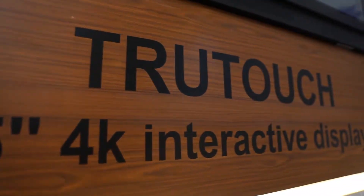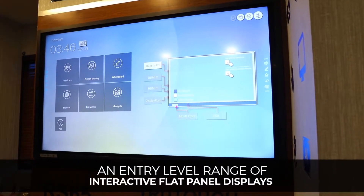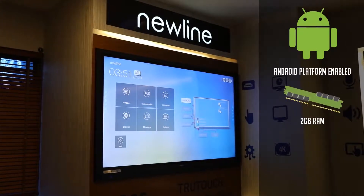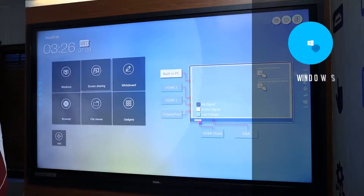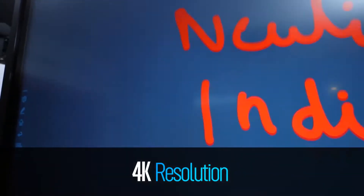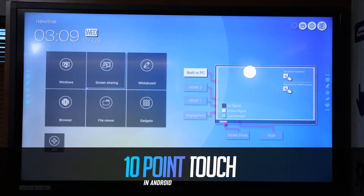NewLine's RS series, an entry-level range of interactive flat panel displays. Android platform enabled with built-in 2GB RAM and 8GB ROM, supports both Windows and Linux, offering more scalability. 4K resolution support with 20-point touch in Windows and 10-point touch in Android.